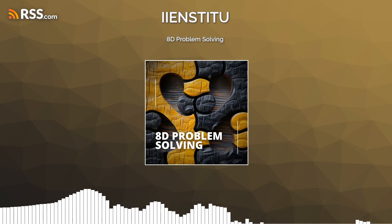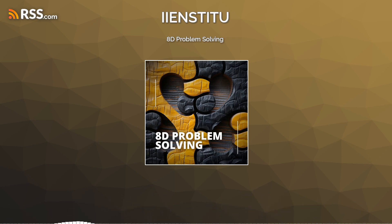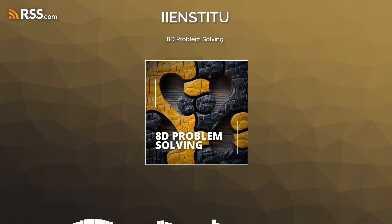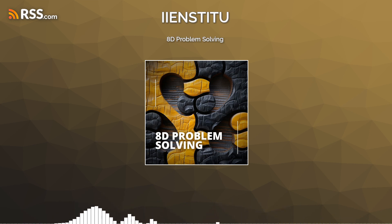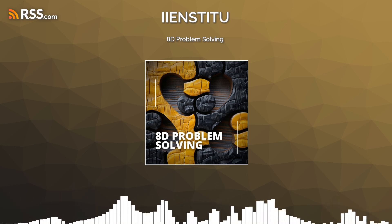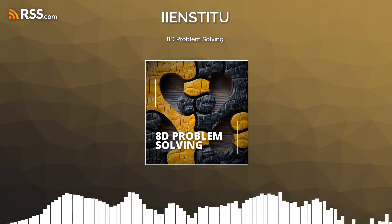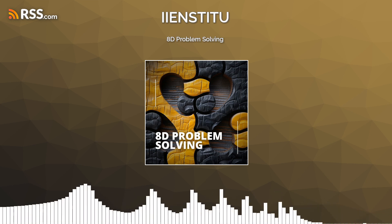Welcome to the iInstitute podcast, where today we're diving deep into the realm of 8D problem solving. This comprehensive approach, which originated in the automotive sector and has since spread its wings across various industries, is all about tackling issues with precision and sustainable action. Let's break down each of the eight disciplines and see how they apply in real world scenarios, ensuring that teams not only address current problems but also fortify themselves against future challenges.